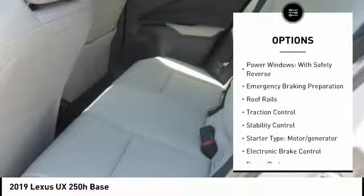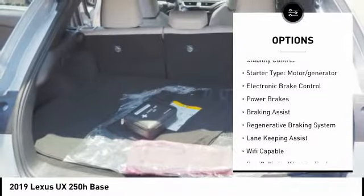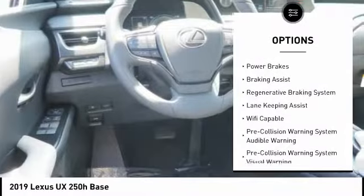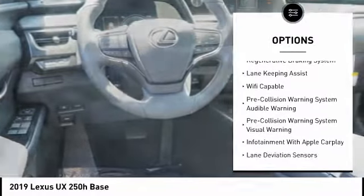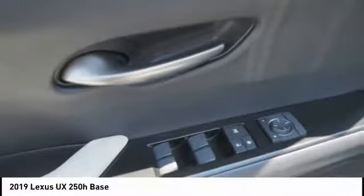This vehicle has less than 100 miles. Here are some of this vehicle's great options: power windows with safety reverse, emergency braking preparation, roof rails, traction control, stability control, starter type, motor generator, electronic brake control, power brakes, braking assist, and regenerative braking system.